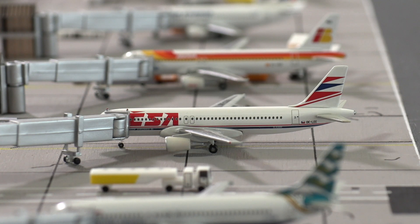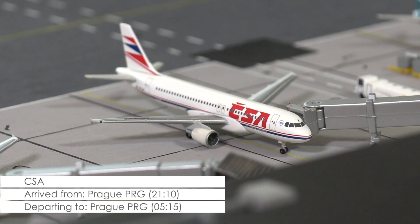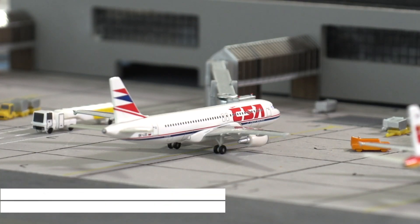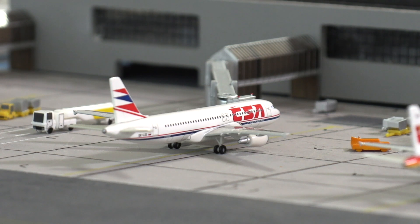Then we have an Airbus A320 of Czech Airlines, which arrived 35 minutes ago and has now been closed down for the day. The aircraft will remain here overnight and then head out to Prague on the early morning rotation, scheduled to leave at quarter past five in the morning.